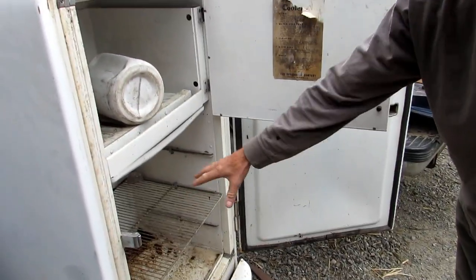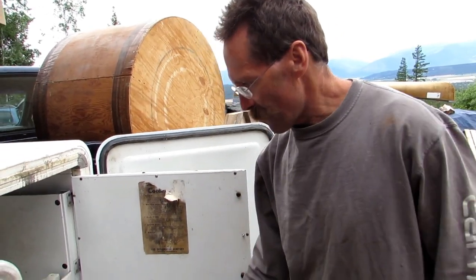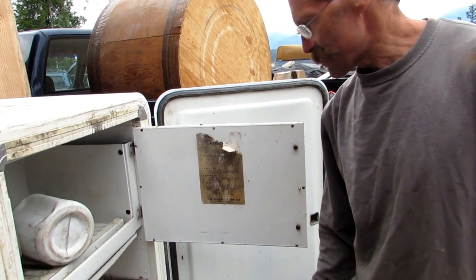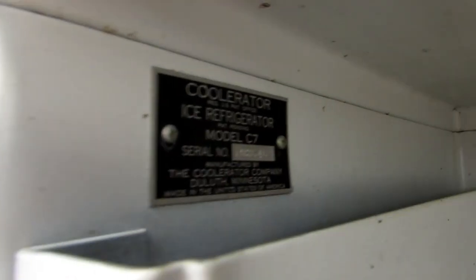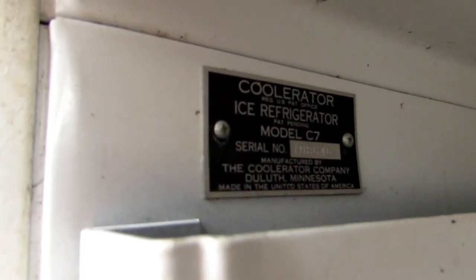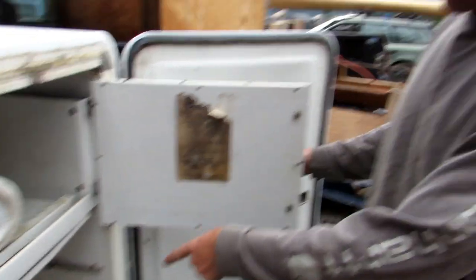I'm gonna make this into a smoker instead of messing around with the oven and doing these little baby batches. If you're serious about this you gotta have a smoker. I could go buy one, but look at this — it's made in Duluth, Minnesota! Cool Ice Refrigerator, serial number, made in the United States of America. This thing is old. Maybe we should put a block of ice up in there — yeah, we could make the old ice box! That's a project for another day.